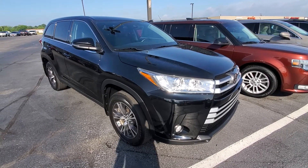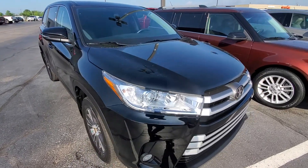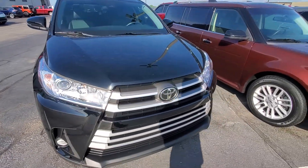Good morning, this is Michael with Terry Hendricks. I'm out here with our 2019 Toyota Highlander, giving you a real good impression as to what to expect for condition and options.